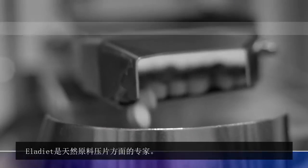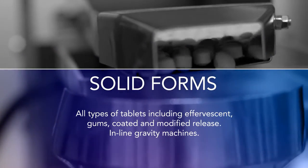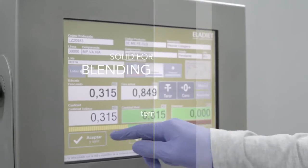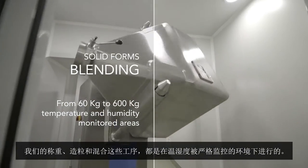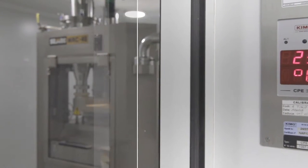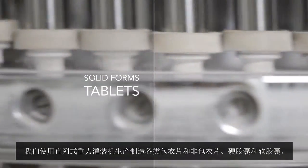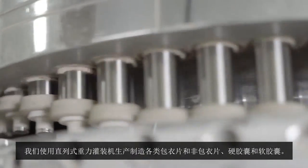At Elodieat, we are experts in tableting natural ingredients. We weigh, granulate, and blend powders in temperature and humidity monitored areas. We manufacture all kinds of coated and non-coated tablets, capsules, and soft gels, all in in-line gravity filling machines.